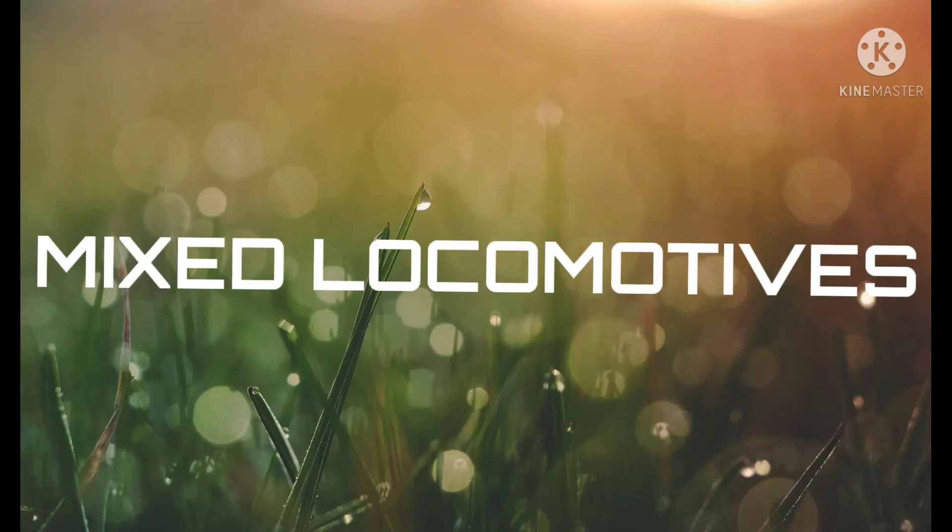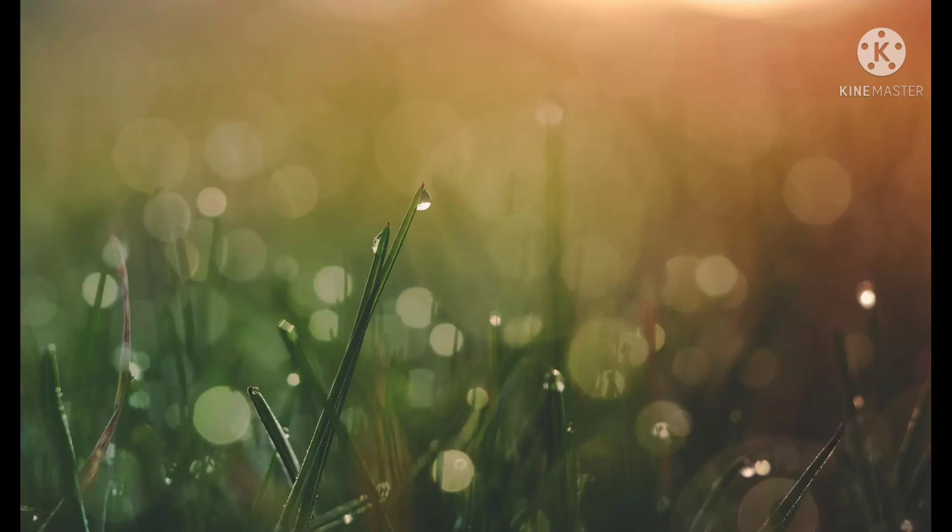In separate videos, I have discussed about mixed locomotives, passenger locomotives, and diesel locomotives. First, we will discuss about mixed locomotives, which can carry passengers and goods coaches.